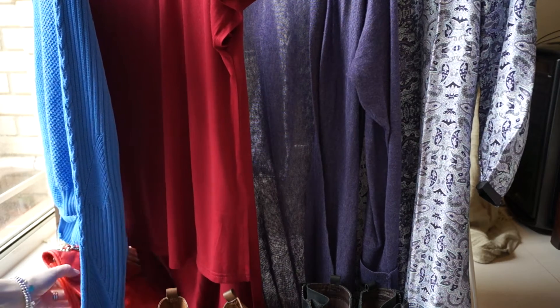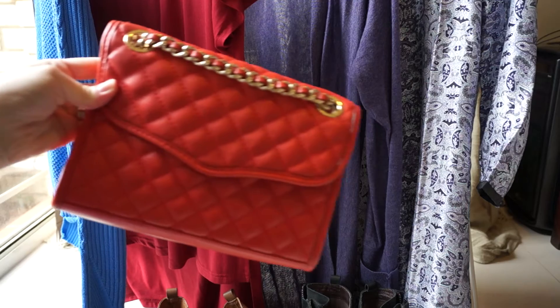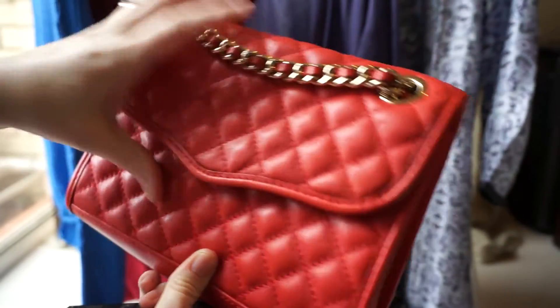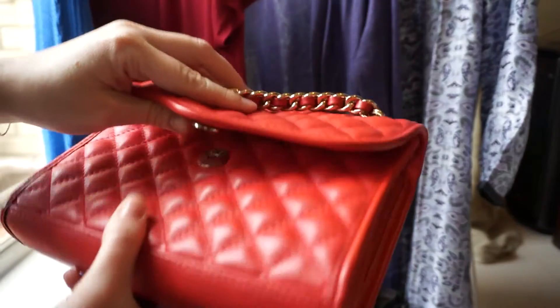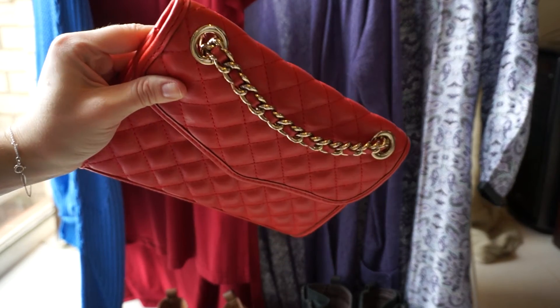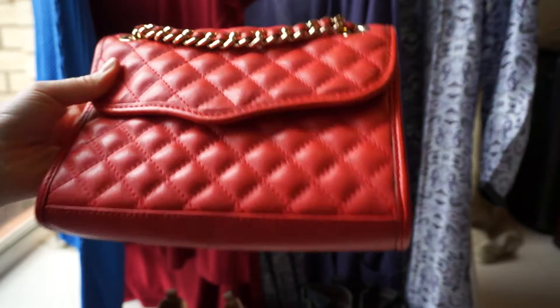Last but not least, I bought another handbag. I got this Rebecca Minkoff quilted Mini Affair crossbody bag — I actually got it for a bargain on eBay. I'd often thought about trying this style out because I really like the Mini Mac size, and knowing this is comparable I thought I'd get it, give it a try, and see how it goes. I'll need to do a comparison video soon.